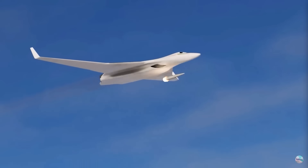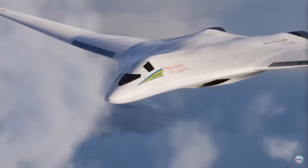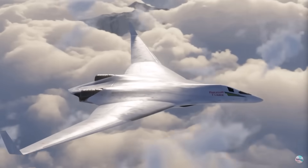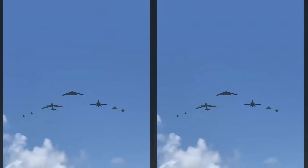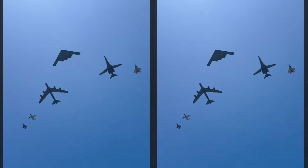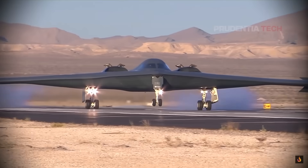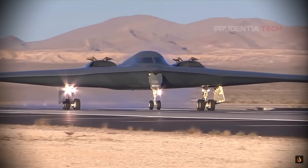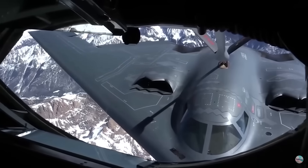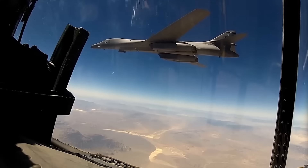Modern bombers aren't just big trucks for dropping bombs anymore. They've become super advanced long-range machines that can hit targets with pinpoint accuracy even in deep enemy territory, all while staying under the radar. Today's best bombers are designed with unique shapes, materials that absorb radar, and low heat signatures to dodge detection by advanced air defense systems.